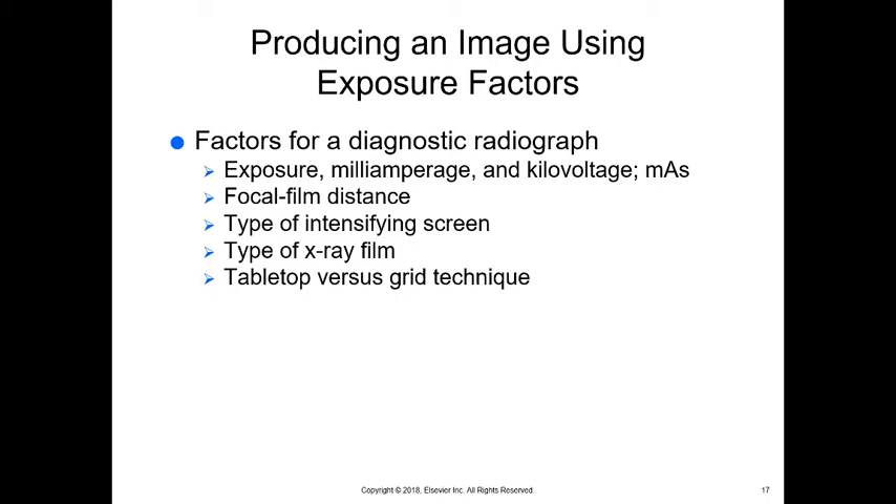When talking about tabletop versus grid, within the x-ray table there is typically a vibrating grid that stops or focuses scatter radiation onto the plate, giving a much clearer x-ray even with a thick animal. For a tabletop x-ray on an extremity or small animal, the grid is not needed because high-energy x-rays and focused scatter control aren't required. Tabletop is for smaller animals; grid or under-the-table cassettes are for larger animals and larger body parts.